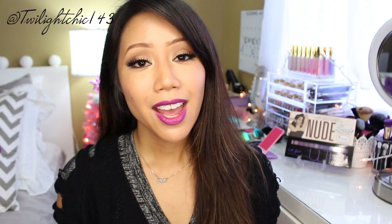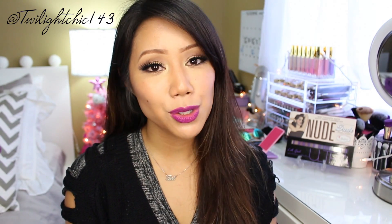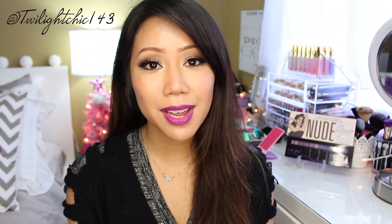I just want to thank you guys so much again for watching another Check It Out Tuesday. If you found this video helpful and enjoyed it, please don't forget to give it a thumbs up and subscribe to be notified of upcoming videos. I love you guys so much — thank you for watching and I'll see you in my next video.